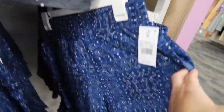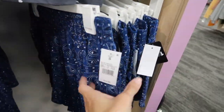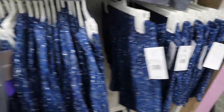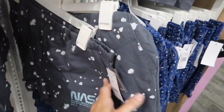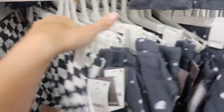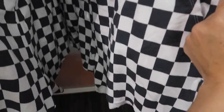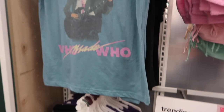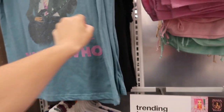I shared these tops last week but I'm pretty sure this is the first time I'm seeing this short — they have the smocked waistband, really nice flowy rayon material. They're $14.99. Also seeing new little sweatshorts from Universal Thread — gray and white kind of check, and these are $14.99.